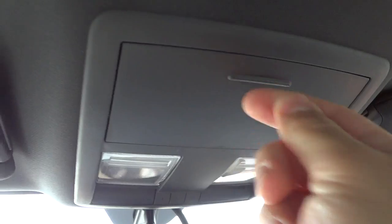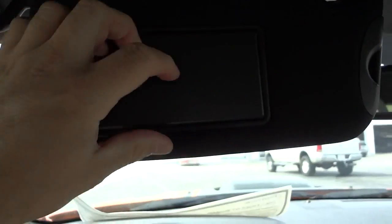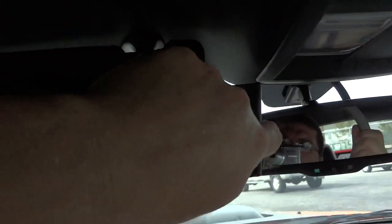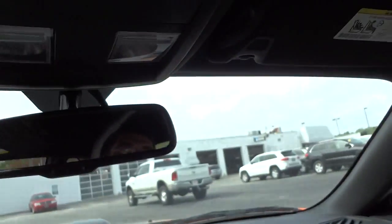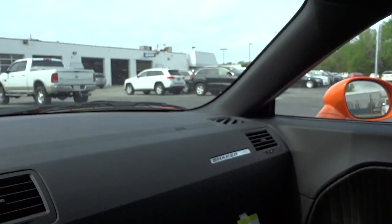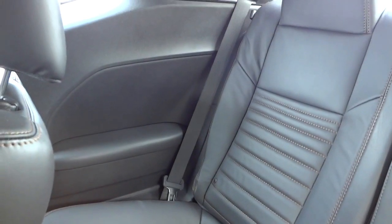The visors have mirrors and lights, with a little extender, same thing on that side. Back seats look awesome.